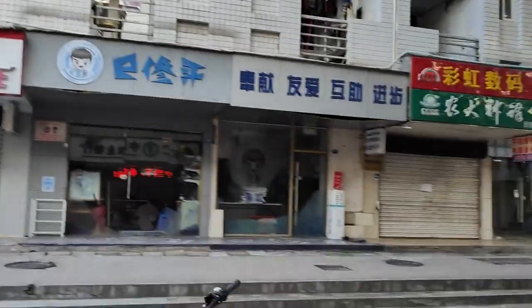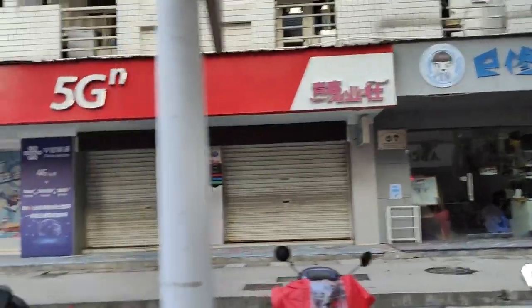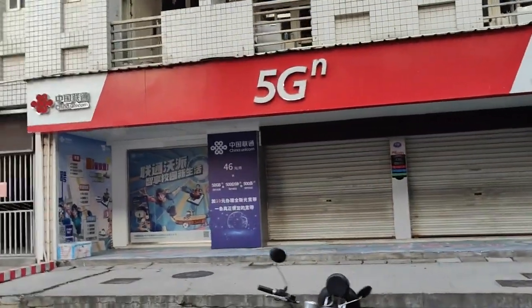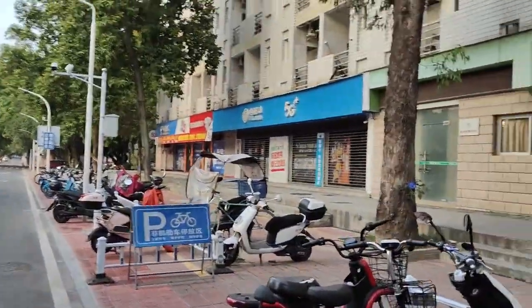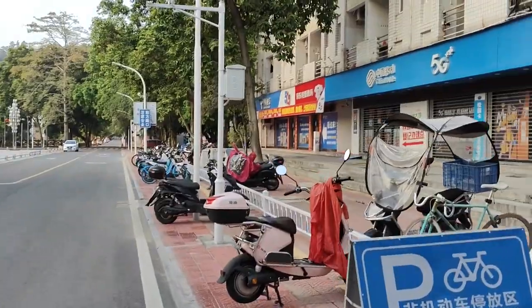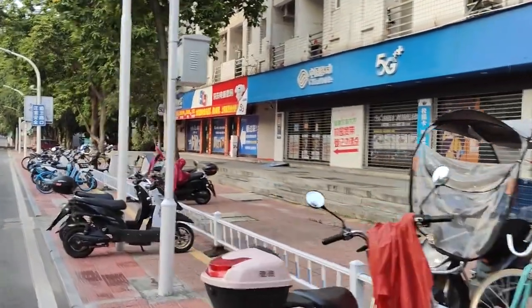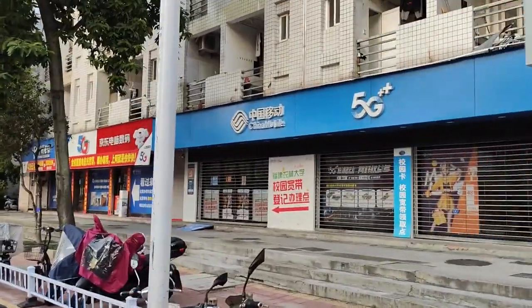On this students' dormitory, the ground floor has telecommunication companies like China Unicom. Going further right here we have China Mobile.